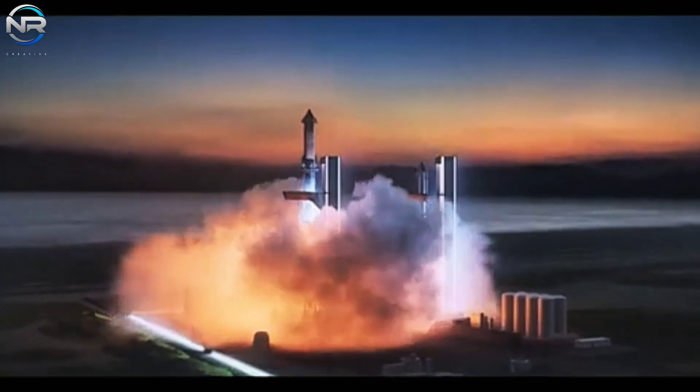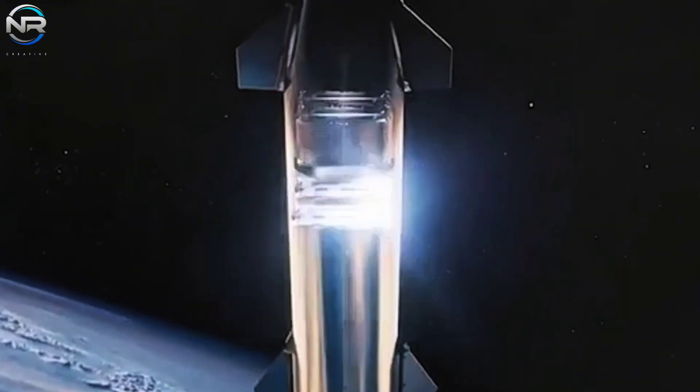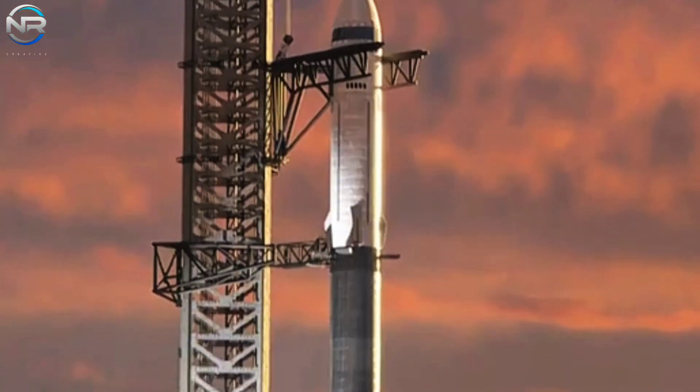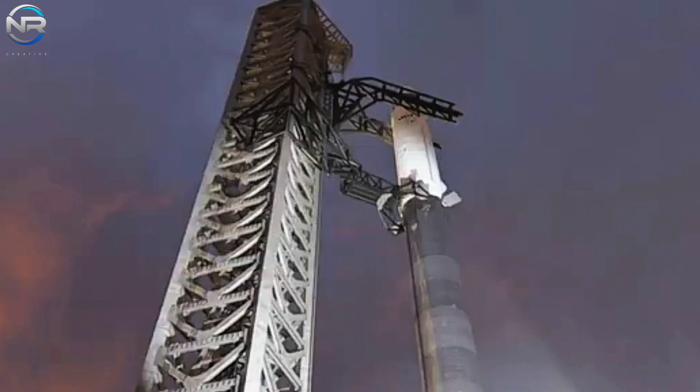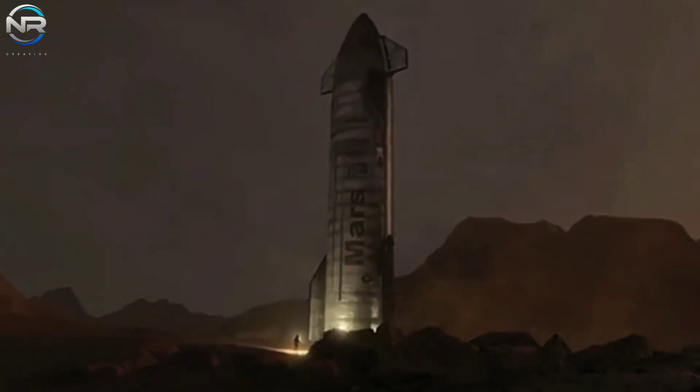Let's delve into the noteworthy announcement that Musk recently made concerning his ambitious plan to capture the ship. During the most recent flight, S-30 showcased enhanced re-entry capabilities compared to its predecessor. Regrettably, it met a disastrous end upon making contact with the water, resulting in an explosion.